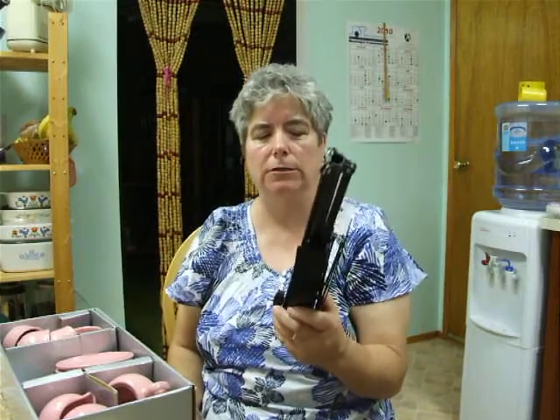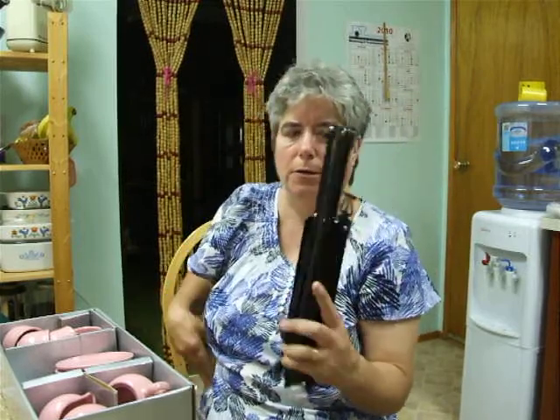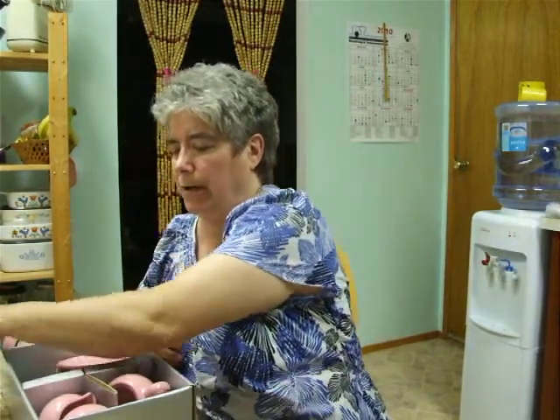And this music stand — the price tag is $5 but I got it for $4, pretty good. It's quite compact, that's what I liked about it. I have one already, but this one is more compact.